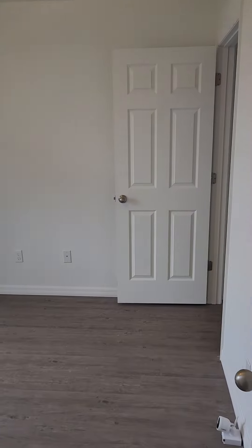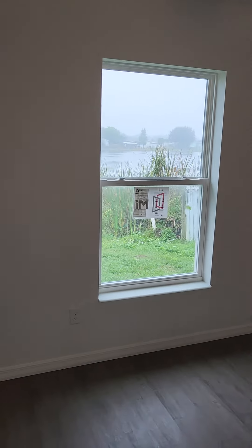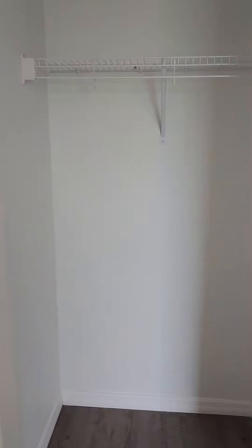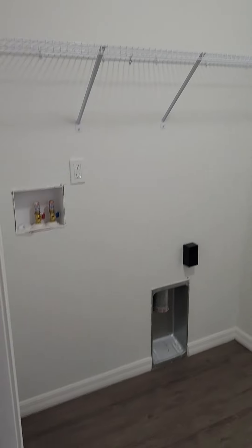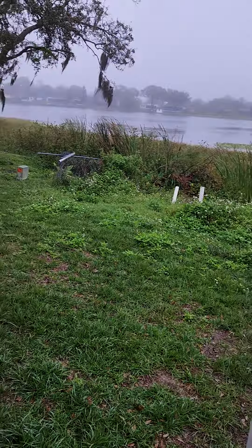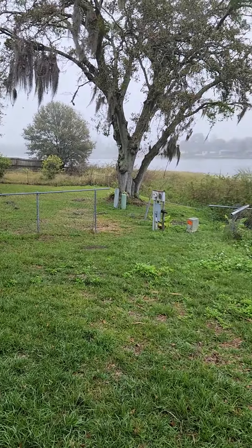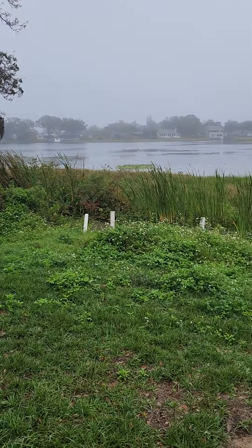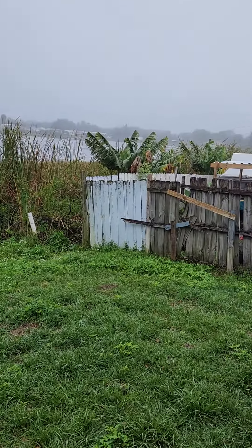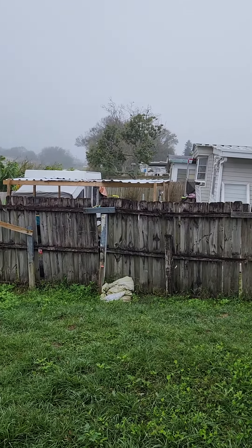This would be your third bedroom here. Nice view of the lake out the back. Once again, smaller closet here in the guest bedrooms. It's going to take us right through the laundry area, which leads directly to the backyard. We are pretty close to the lake here — the view is beautiful. The water does come up pretty close to the house, and this would be the neighbor's property here.